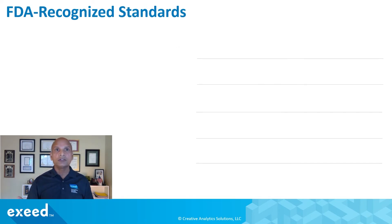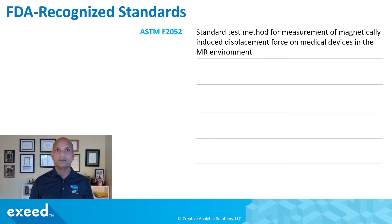Some FDA recognized standards mentioned in this guidance may be of use to you. For example, ASTM F2052 is a standard test method for measurement of magnetically induced displacement force on medical devices in the MR environment. The FDA would expect data on induced displacement force because that causes movement of the medical device, which may cause injury to the surrounding tissue.